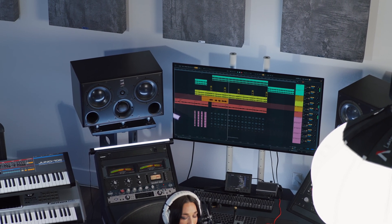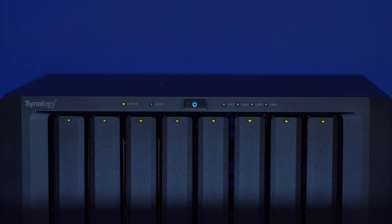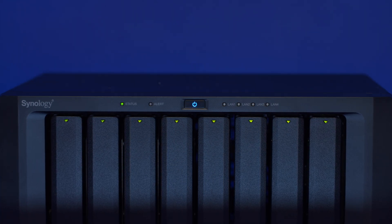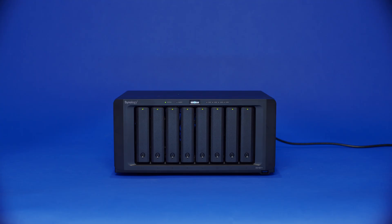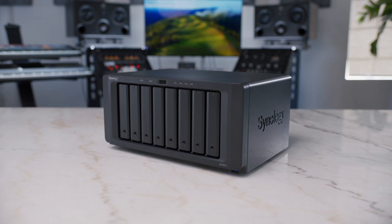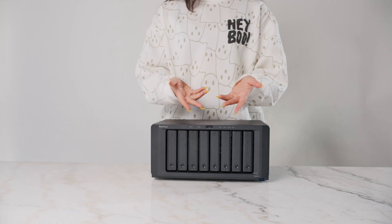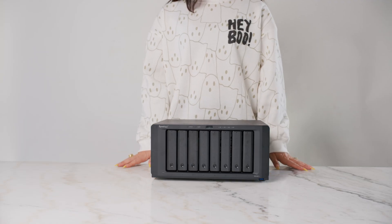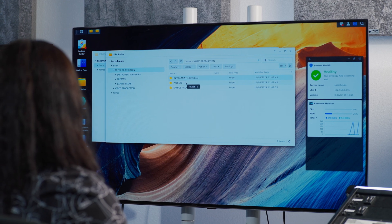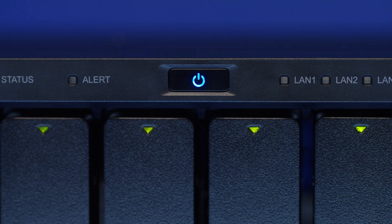Point being, I have a lot of files to manage. So let's say goodbye to the past and hello to the future of file storage in my studio. This is the Synology DiskStation DS1821+. It's a high-capacity NAS system, which stands for Network Attached Storage — basically a giant hard drive that connects to your home Wi-Fi network to store and share all of your files securely. Inside are eight 16-terabyte drives, which creates a total of 128 terabytes of storage space. That should last me a while.